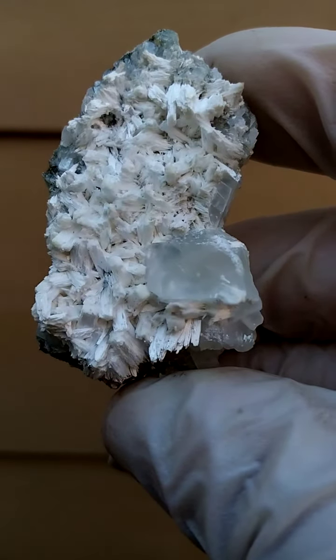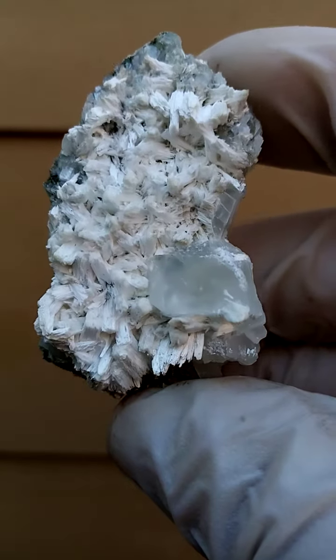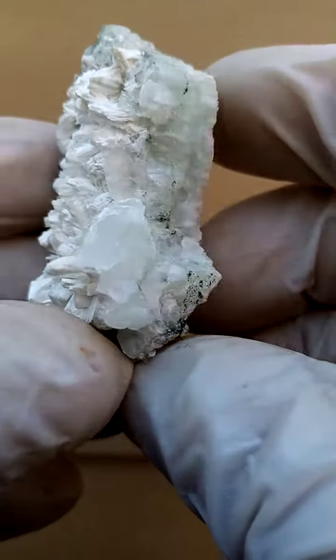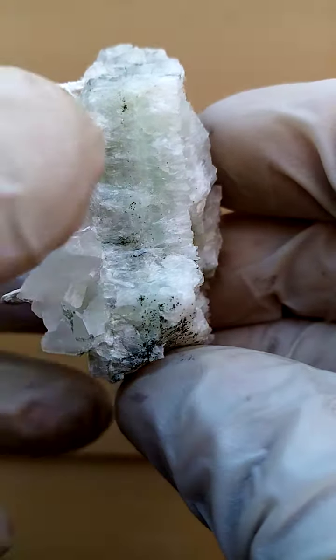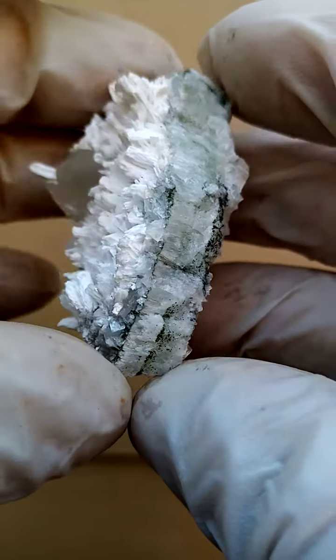I'd imagine that under these mesolites — these little white sprays of mesolite compacted needles — you'd most likely find the hydroxy apophyllite. And then on the cross-section, the greenishness would be the pre-nite, which is often a sandwich-like matrix in between these specimens.